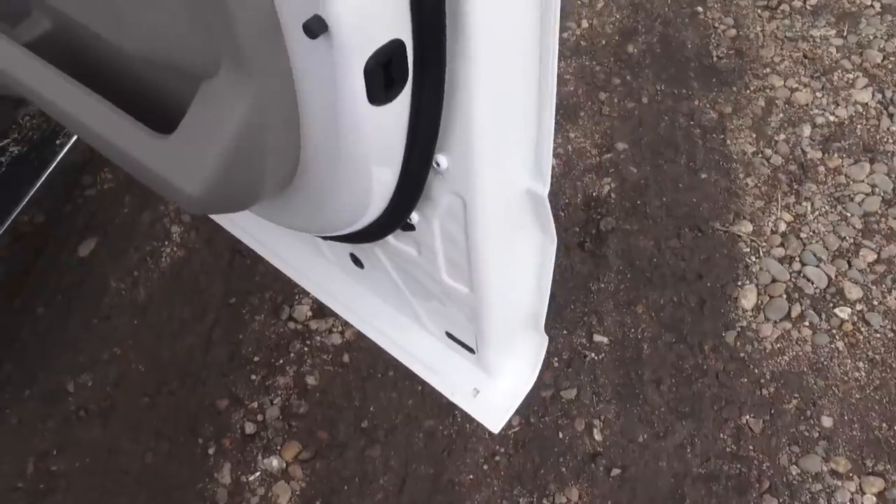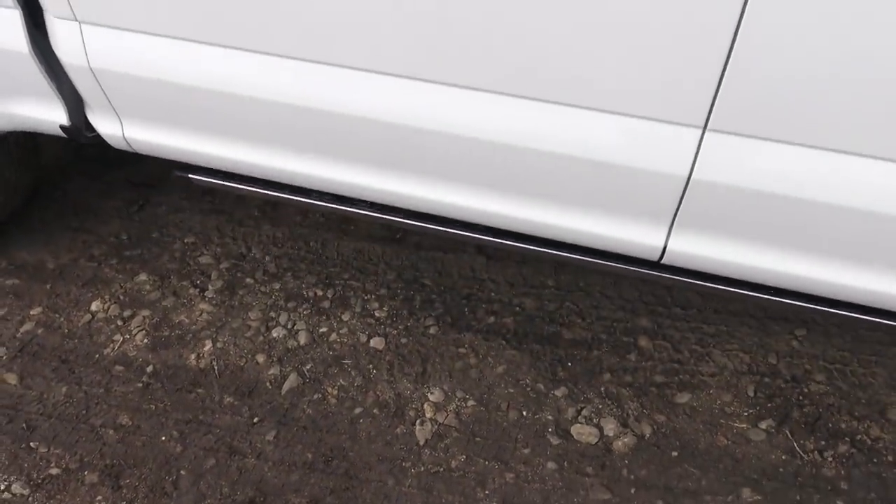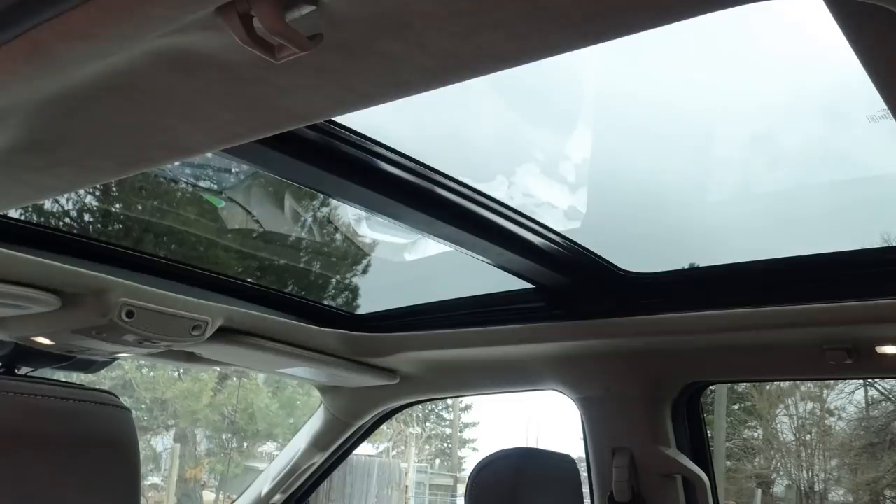This puppy is loaded — it's got all the toys: power running boards, this giant moonroof, the panoramic view moonroof. Taking some curves up here in the mountains. This has a 10-speed automatic, and this Raptor engine is in, of course, the Raptor — it's in this Limited F-150. It's also in the Lincoln Navigator. Put it in sport mode and you've got a hot rod here.